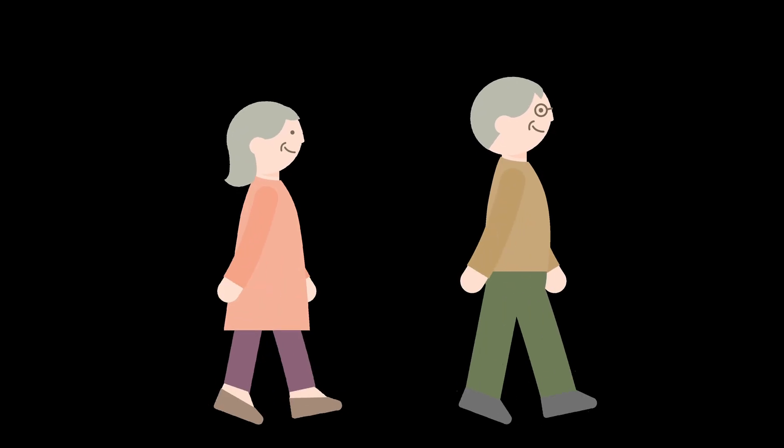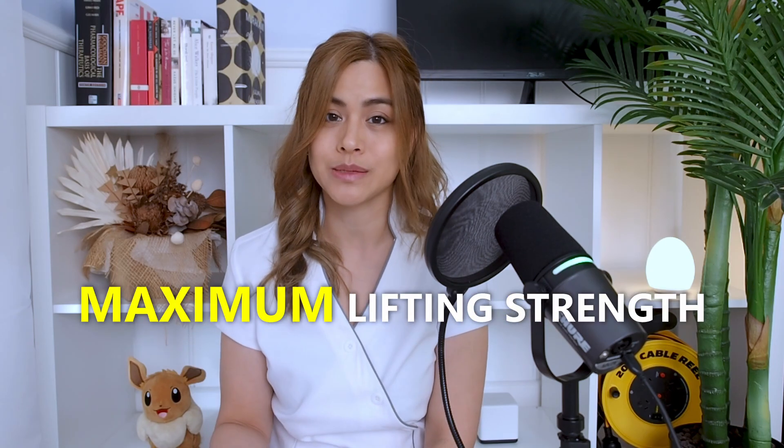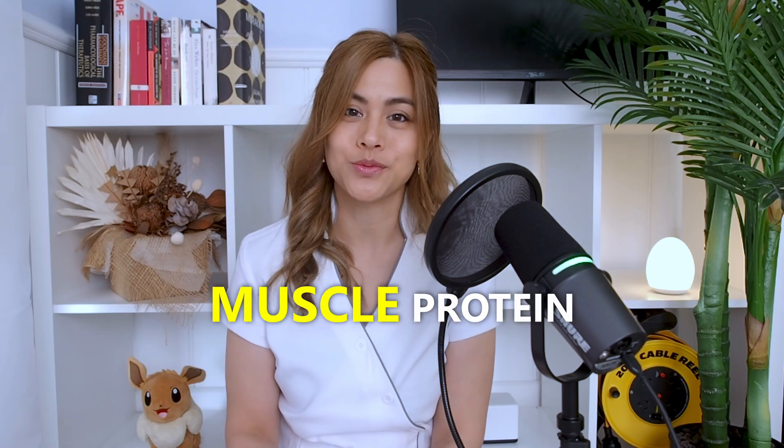In a six-minute walk test in elderly patients, those in the urolithin A group were able to walk further than the placebo group. Looking at a 2024 study on younger male athletes doing bench presses and squats, those taking urolithin A showed only a slight increase in maximum lifting strength; however, there was a significant improvement in repetitions to failure, indicating largely improved muscle endurance. The studies also found there was a reduced breakdown in muscle protein.